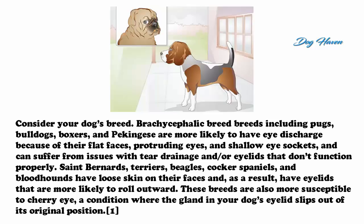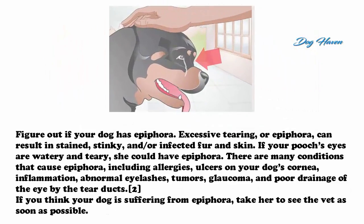These breeds are also more susceptible to cherry eye, a condition where the gland in your dog's eyelid slips out of its original position. Figure out if your dog has epiphora. Excessive tearing can result in stained, stinky, or infected fur and skin. If your dog's eyes are watery and teary, she could have epiphora. There are many conditions that cause epiphora, including allergies, ulcers on the cornea, inflammation, abnormal eyelashes, tumors, glaucoma, and poor tear duct drainage. Take her to the vet as soon as possible.